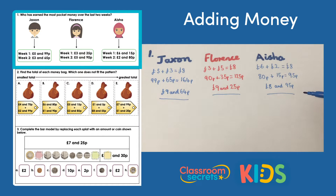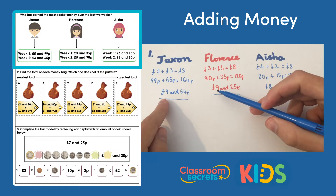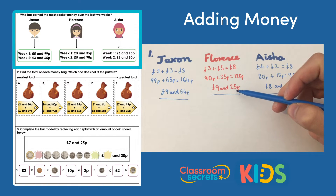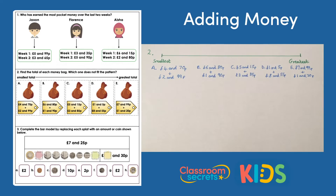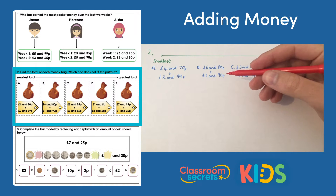Now we compare the three totals. We can see Aisha has the smallest amount with eight pounds something, so it's between Jackson and Florence. They both have nine pounds, but 64 pence for Jackson is more than 25 pence for Florence, so Jackson earns the most pocket money.